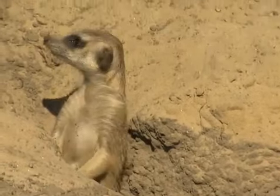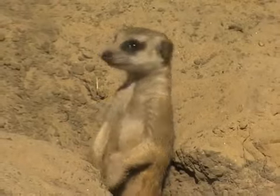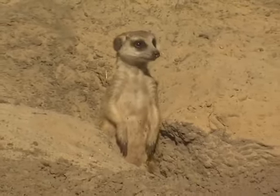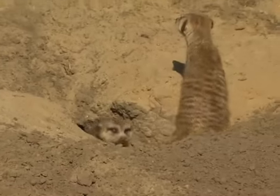And also, probably one of the most interesting animals, we have slender-tailed meerkats. And probably among the cutest animals in the entire zoo — we have a pair we hope to have babies sometime soon.